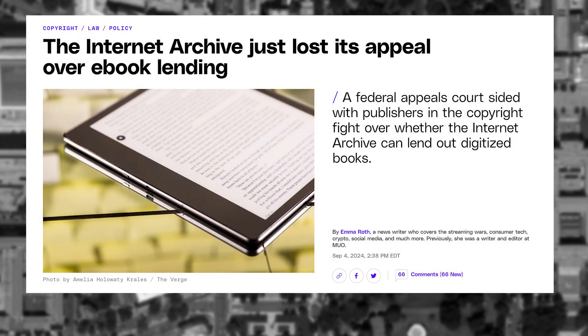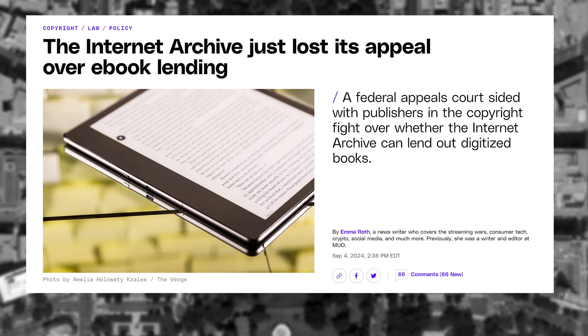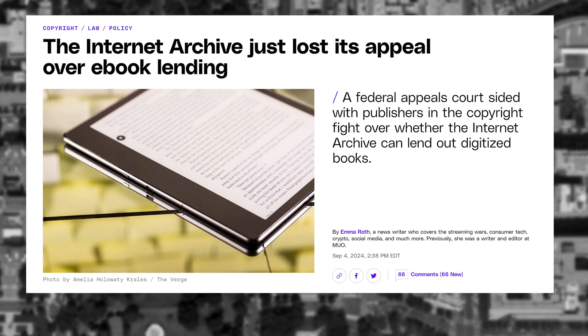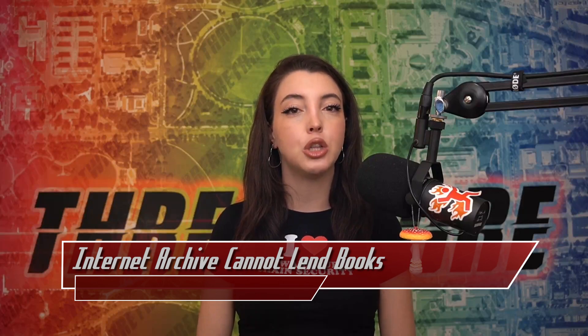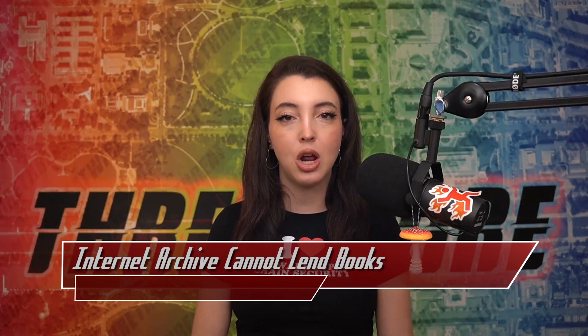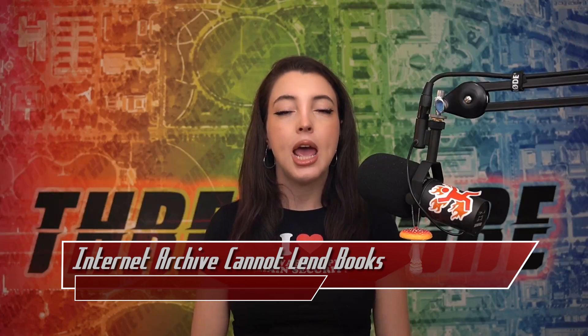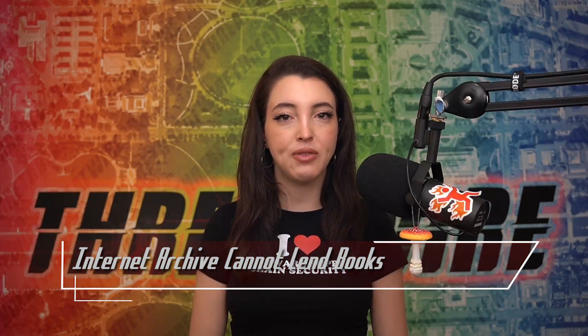In March 2023, a federal judge ruled that the free digital library and its works did in fact infringe on publishers' copyrights, rejecting the fair use defense used. The most recent ruling that happened on September 4th was in response to the appeal of the original ruling. It maintained the ruling that the work the Internet Archive did was not transformative, not fair use, and therefore not allowed. The next appeal the Internet Archive can take will be bringing the case to the Supreme Court.